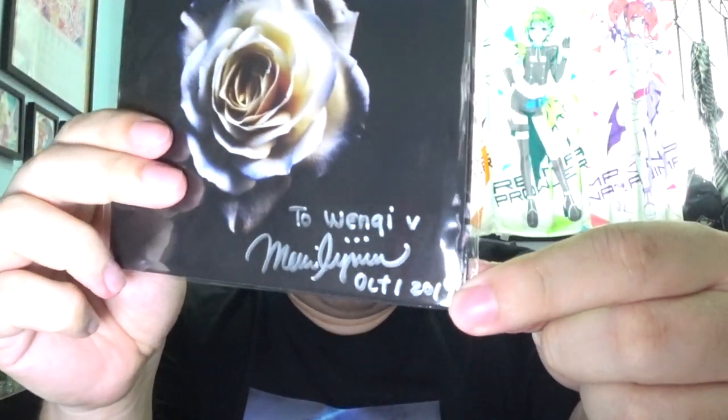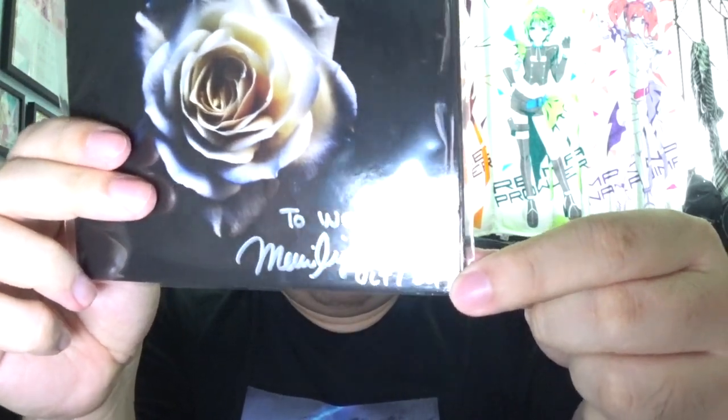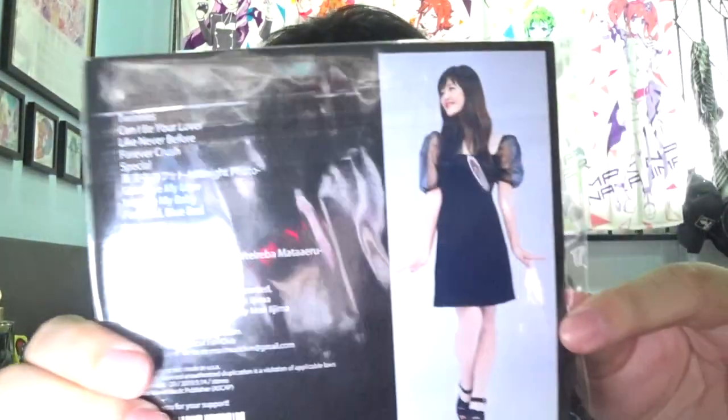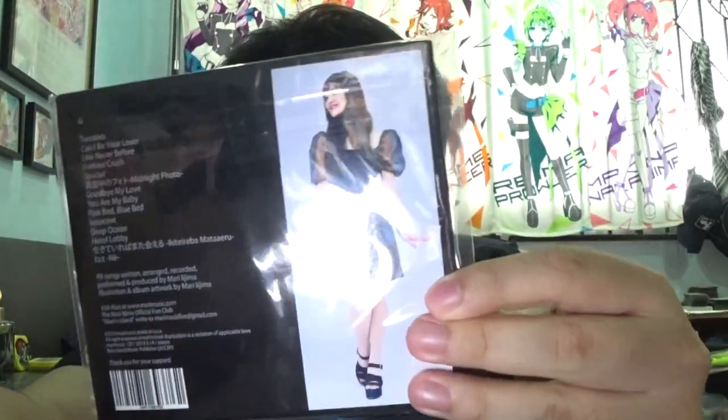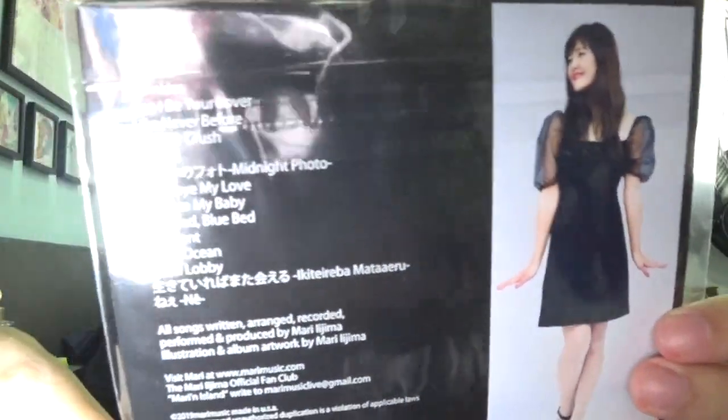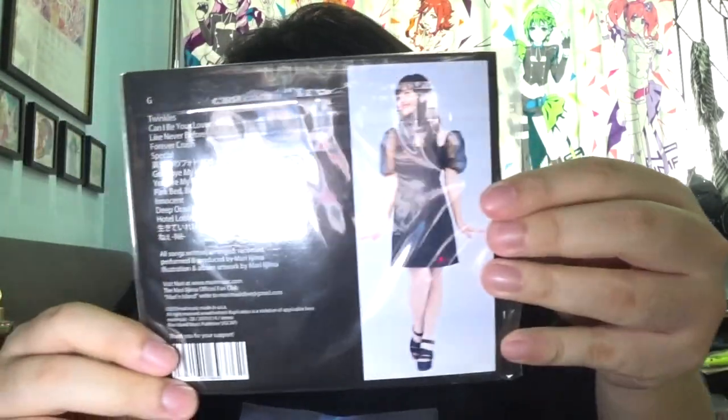So this is her brand new single, and she even signed the copy for me — "To Wenqi, Mari Ijima" — very lovely. Here she is at the back. Sorry for the camera lights getting in the way. There is the whole track listing for her.